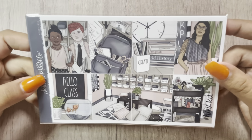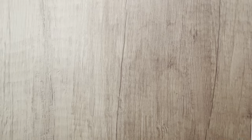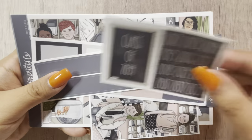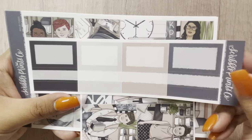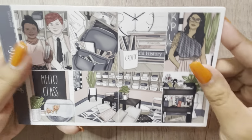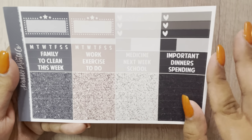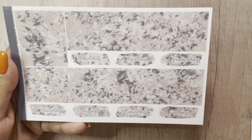The next one is Hello Class. I'll be doing this one for my daughter's back to school. I got that in a mini kit. This was the freebie, the 15mm washi, the label add-on, and then I got Fam 3. These are the full boxes, deco, glitter headers, mini kit page, and bottom washi. That was Hello Class.